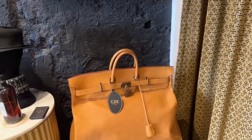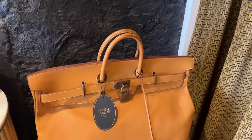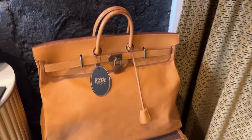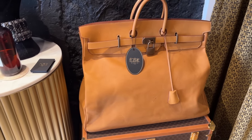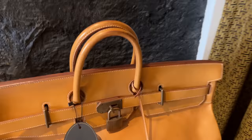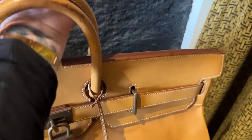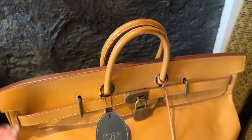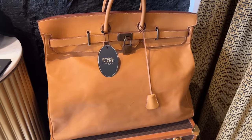This one here is called a HAC because this one's really big — I've actually never seen one this size. I'm going to ask them — what size? HAC 50. So it is an HAC, and as you can see it's got shorter handles. The Birkin has comparatively bigger handles for its size. Wow, 50 size.